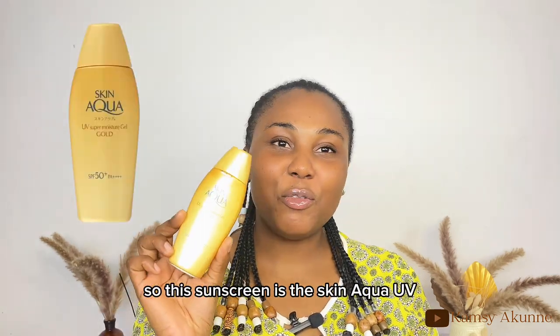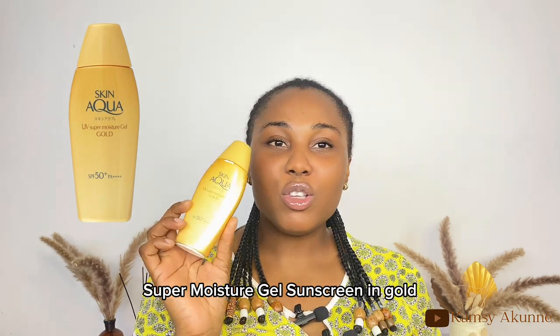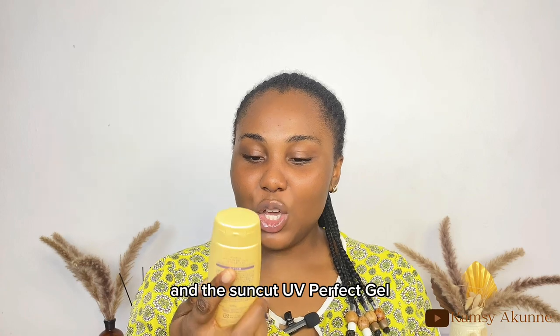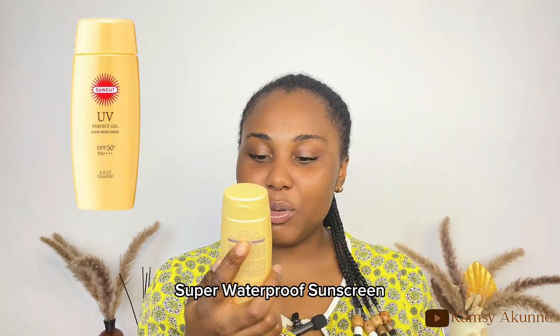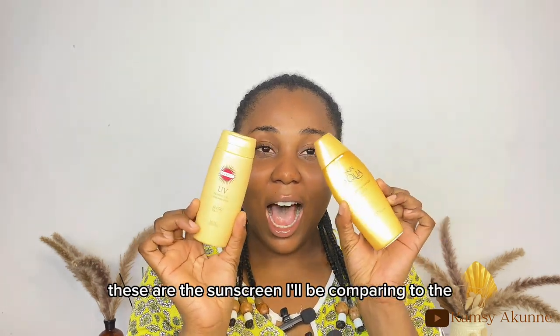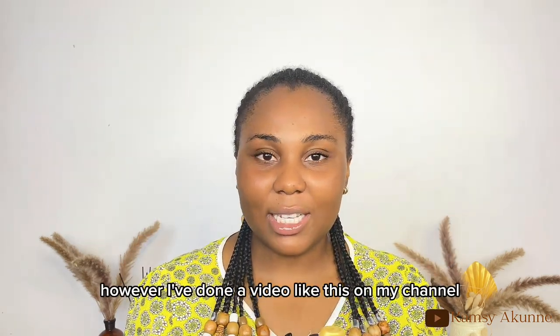The two sunscreens are the Skin Aqua UV Super Moisture Gel Sunscreen in gold, and the Suncut UV Perfect Gel Super Waterproof Sunscreen. These are the sunscreens I will be comparing today.